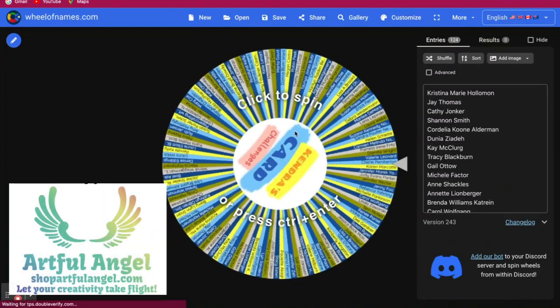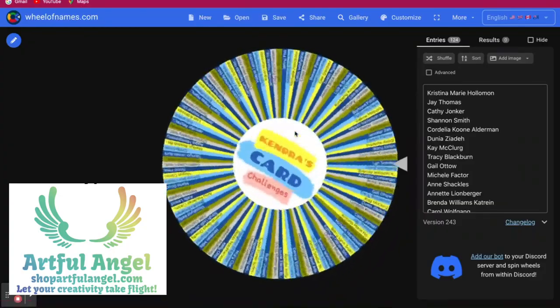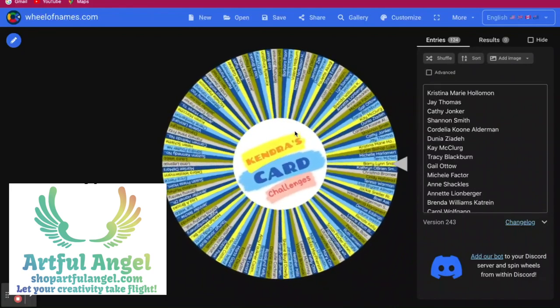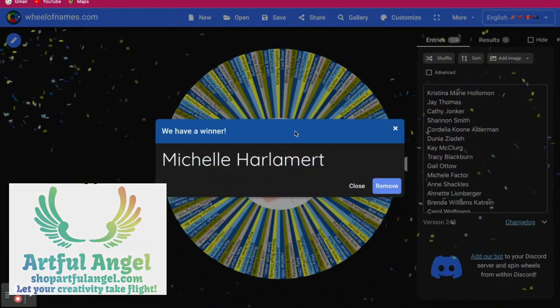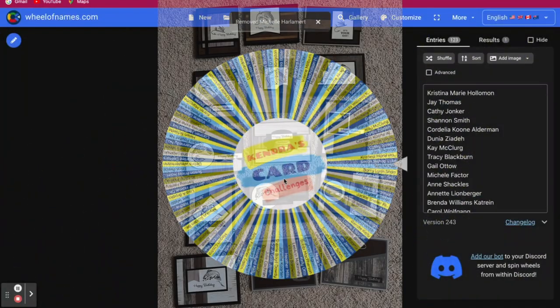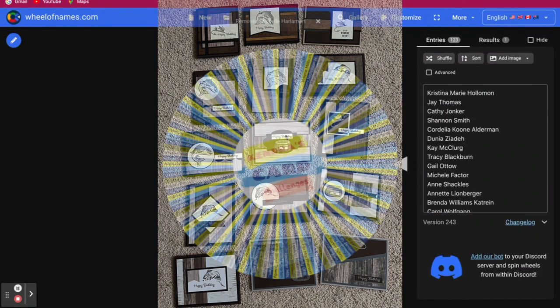The first winner will receive a prize from Artful Angel, and the winner is Marsha Harlemert — I'm sorry, I must have typed that wrong in the spreadsheet. Congratulations Marsha!